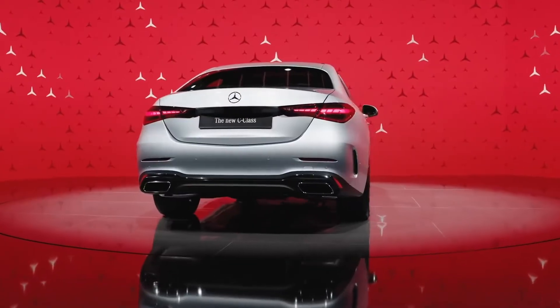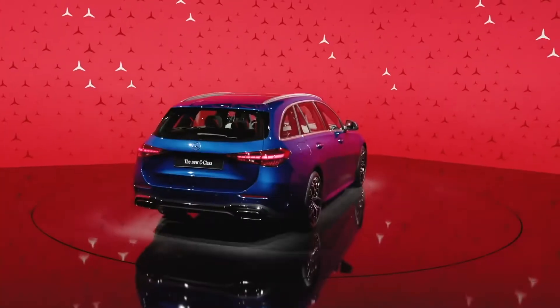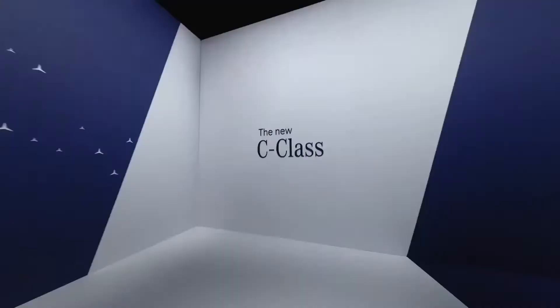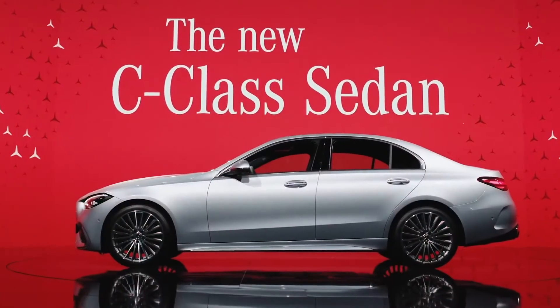The Mercedes-Benz C-Class. This model has been our bestseller, with 10.5 million units sold since 1982. In the last decade alone, it's been our highest volume model. Let's discover the reasons why.